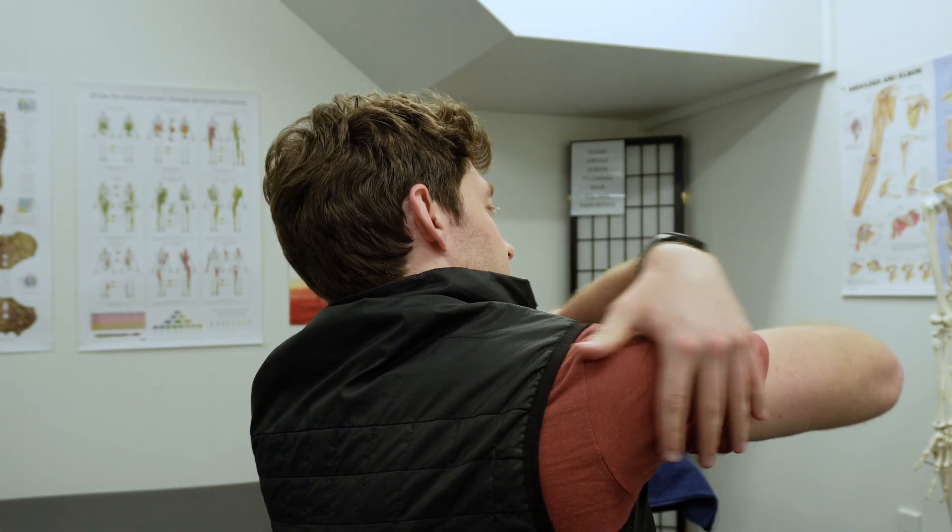Hey everyone, this is Kieran. Today's exercise is looking at the endurance of the back of our shoulder, or posterior shoulder, so this area in here.